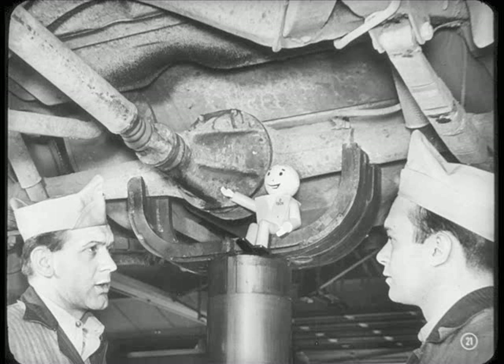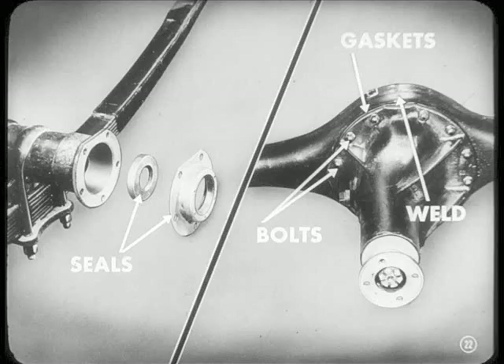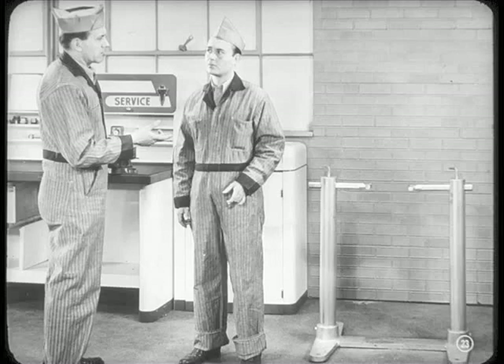I'll bet it hasn't got enough lubricant to grease a scooter. Right. And, Don, besides the pinion oil seal, we'd better check the wheel seals, gaskets, bolts, and wells on the housing. So as soon as you get the outside washed, pull the carrier out, wipe it off, and let me know when you've got it mounted in that repair stand. Okay, Frank, I'll get right on it.